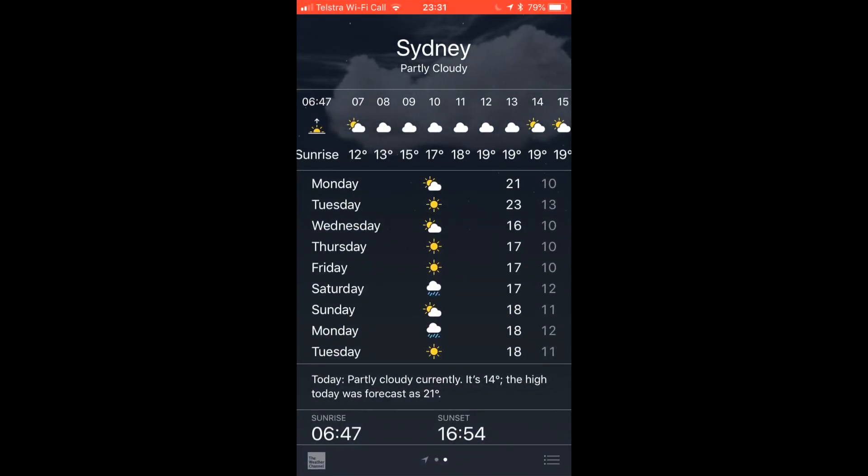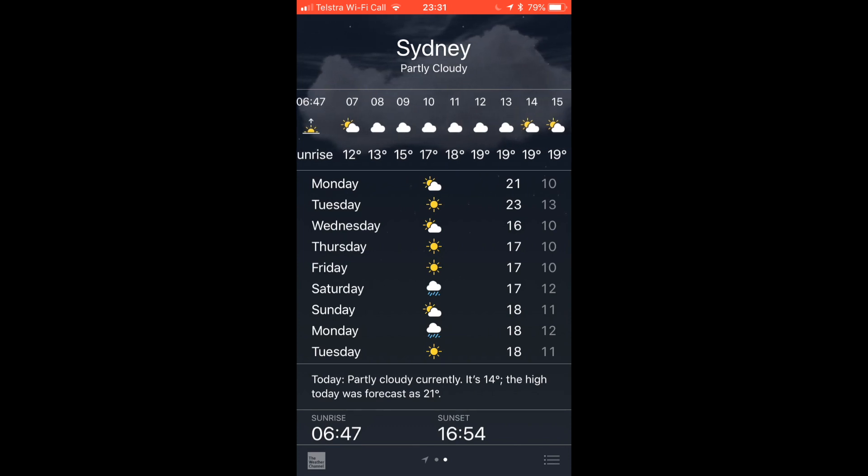Hi everyone, just wanted to show you quickly what tomorrow's weather is like here in Sydney. As you can see, it's fairly cloudy most of the day, with a little bit of sunshine at 2 o'clock.